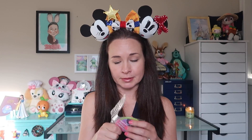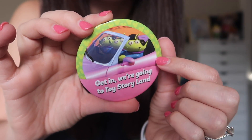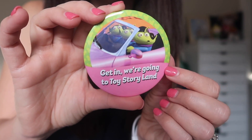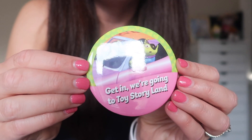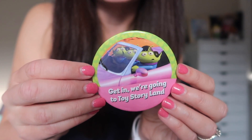And now back to our regularly scheduled Bibbidi-Bobbidi unboxing. I think there are two things left in my box this month. The next one I think is a small shop item — I believe this is a button from Parkbound Buttons. I'm a fan of Parkbound Buttons and have been for years. This also has a Toy Story theme to it and it's actually the Little Green Aliens, which are some of my other favorite Toy Story characters. Here is the button — you've got the aliens in a convertible car, I think it's the Barbie car from Toy Story 3. It says 'Get in, we're going to Toy Story Land,' which I love. I'm probably going to wear this around the parks on my upcoming trip.